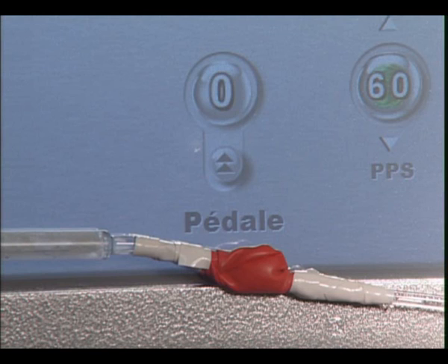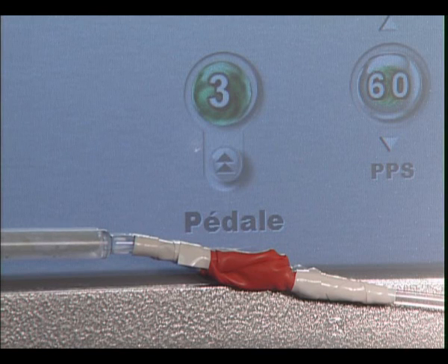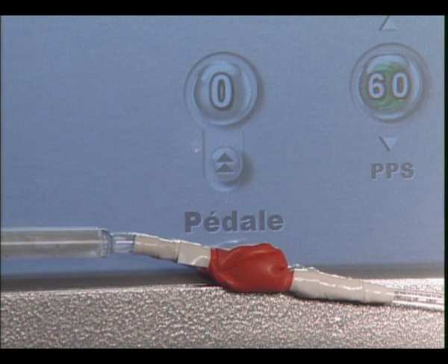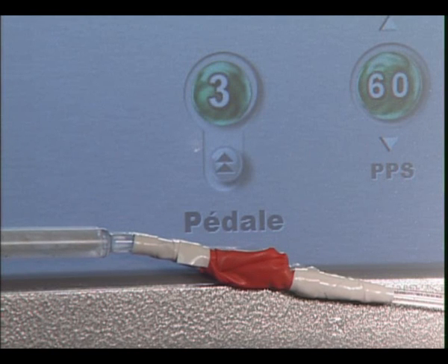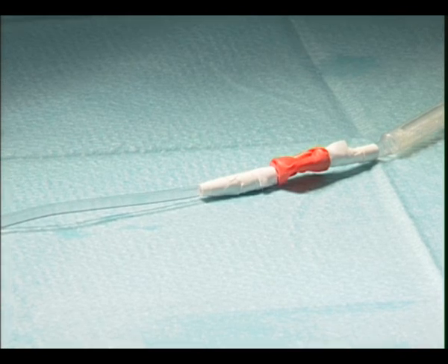During a test with a flexible balloon fixed on the aspiration tubing, we can simulate the strong aspiration flow provoked by a nucleus break. At that precise moment, the venting role is crucial because it will automatically compensate in order to keep fluidic balance and the anterior chamber stable.